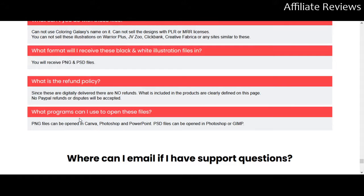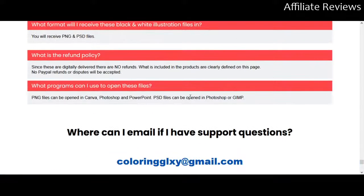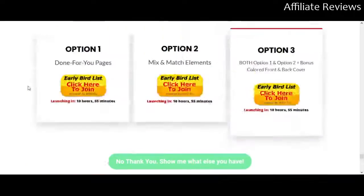The files are PNG and PSD. Programs that can open them include Canva, Photoshop, and PowerPoint. If you have Microsoft Office you'll have PowerPoint, and you'll also have Microsoft Publisher which will work. So you're not going to have too much difficulty engaging with these files. Canva is available online and it's free, so there are easy options regardless of what software you have.